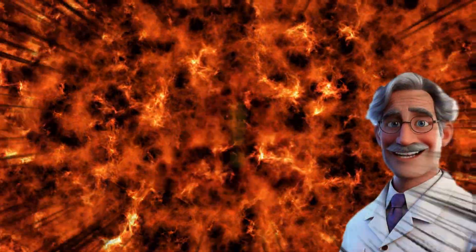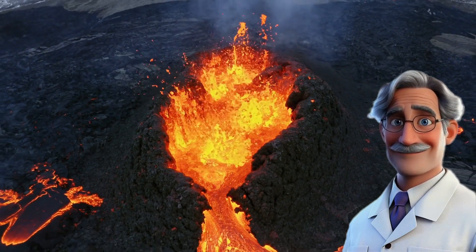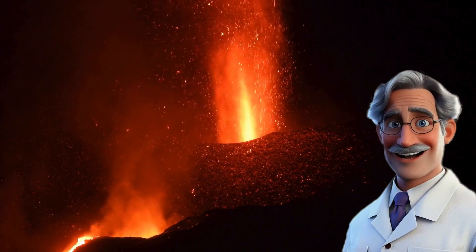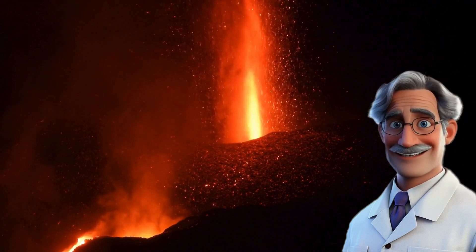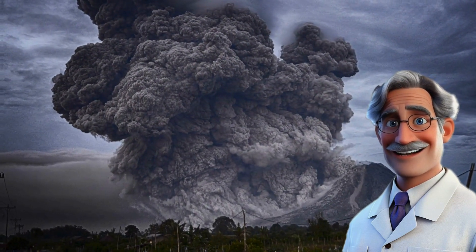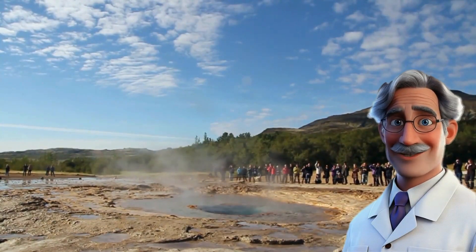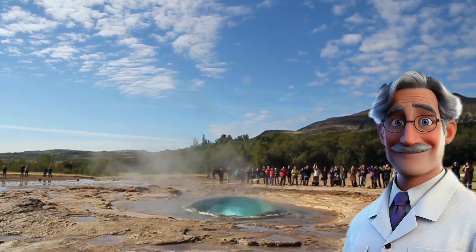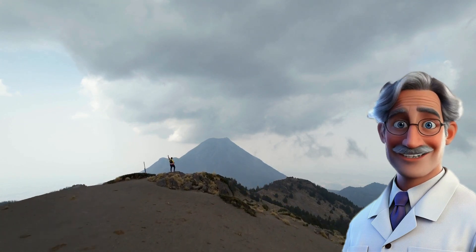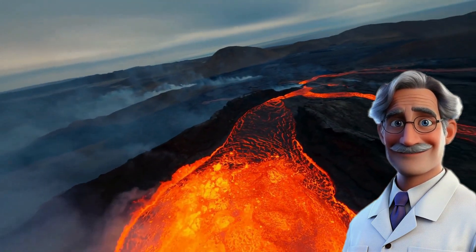Volcanoes, my little geniuses, can sometimes become real natural bombs. There are three main types of explosive eruption, and each is more impressive than the last. First, the Vulcan eruption — it goes boom, throwing ash, lava, and rocks into the air. Not very high, but very noisy. Next, the Plinian eruption: a giant column of ash rises up to 30 kilometers into the sky — it looks like the volcano wants to send a message to the moon. And finally, the phreatic eruption. It happens when magma meets water — boom! It explodes without warning like a pressure cooker. So the next time you see a volcano, ask yourself which of these three is going to wake up. But remember, volcanoes are best observed from a distance.